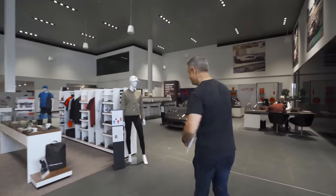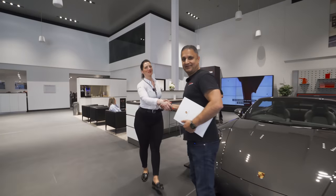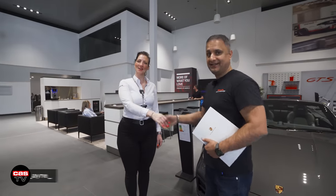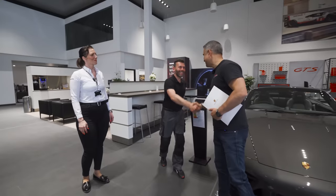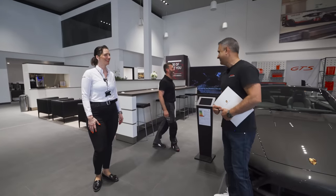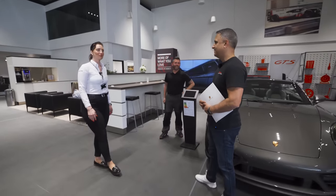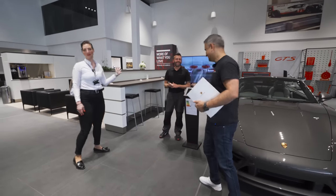Wow, cool showroom. Here is Tina — how are you? Really good, thank you. And there's Richie hiding. Hey Richie, how are we doing? He's the reason why I'm into Porsches, so blame him. We're here to spec the GT3. Do you want to go into the office? Let's go for it.